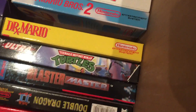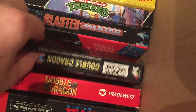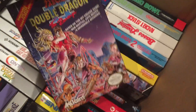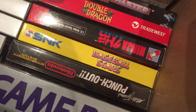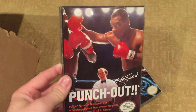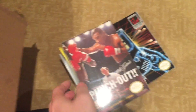We got Dr. Mario, The First Turtles, Blaster Master, Double Dragon 2 — which I think the box art is amazing — Double Dragon 1, Ninja Gaiden 1, Baseball Stars, and Mike Tyson's Punch-Out. I already put this one in a case just to protect it. The price skyrockets when you have the box and manual for that game for some reason.